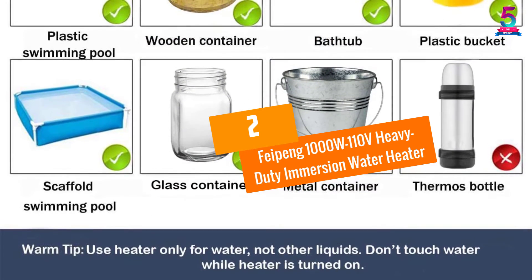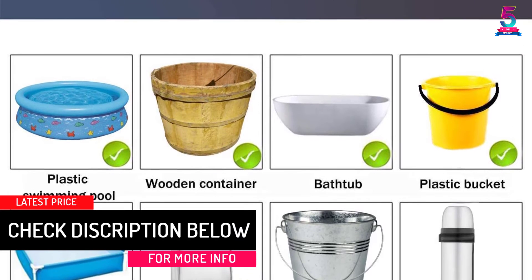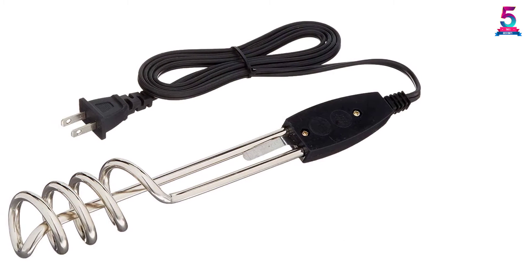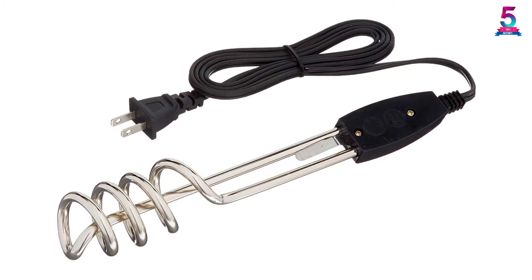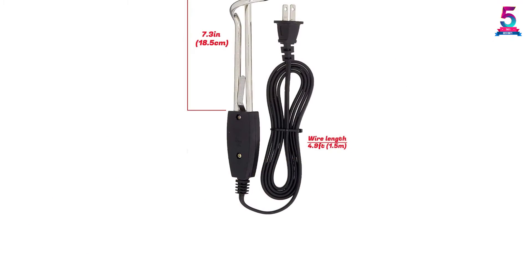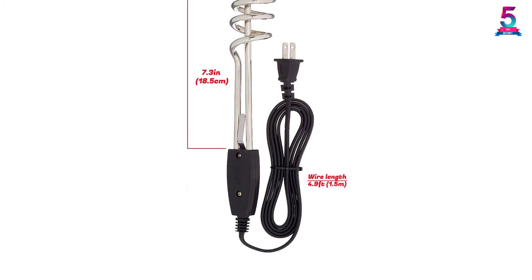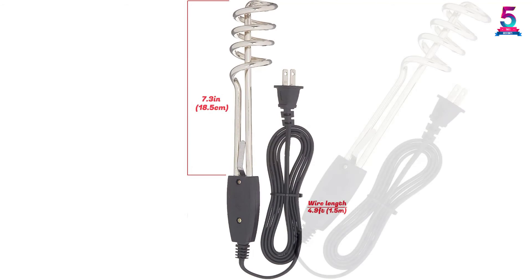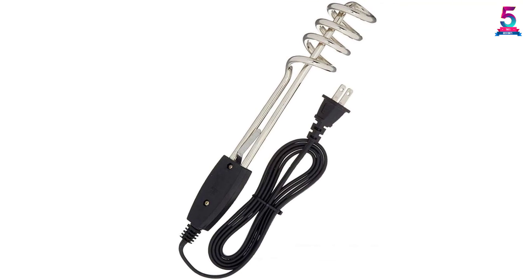At number 2: Feipung 1000W 110V Heavy Duty Immersion Water Heater. This is a simple and convenient electric appliance with a power rating of 1000W using 110V to bring your water to boiling very fast. It has a total length of 10 inches and a long power cable of 4.9 feet for a hassle-free experience. It is also energy-saving — simply unplug it once you're finished. Its easy installation and compact, lightweight design make it perfect for use at home, office, garden, or travel.